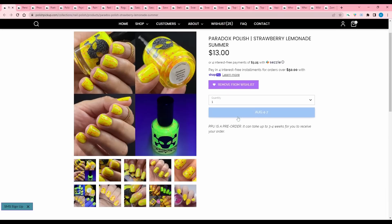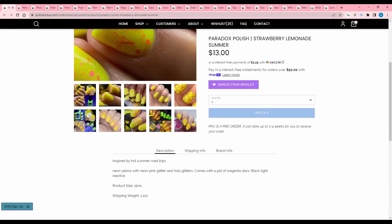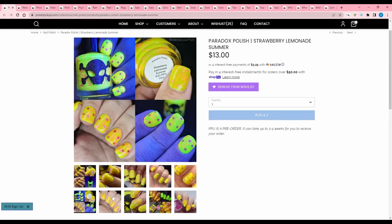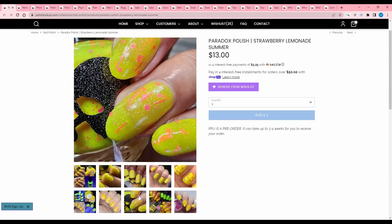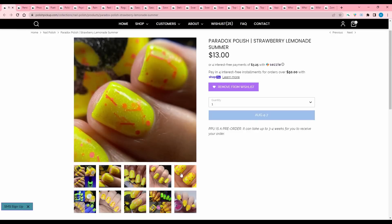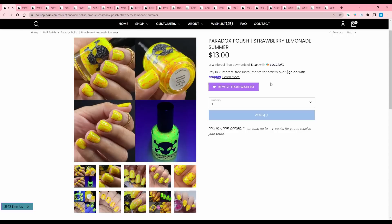Paradox Polish, Strawberry Lemonade Summer — shut up, this is cute as heck. Inspired by hot summer road trips. Neon yellow with neon pink glitter and hollow glitters. Comes with a pot of magenta stars — black light reactive. When I was on the plane back from Nashville, they turned on this weird blue light, and all my neon nails lit up. I never thought that I would be in a black light situation on an airplane, but here we are. I love star glitter anyway — added that.